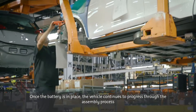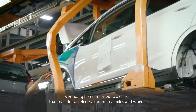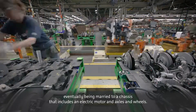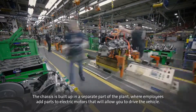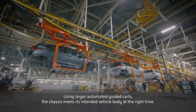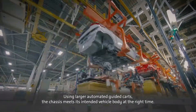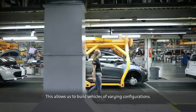Once the battery is in place, the vehicle continues to progress through the assembly process, eventually being married to a chassis that includes an electric motor and axles and wheels. The chassis is built up in a separate part of the plant, where employees add parts to electric motors that will allow you to drive the vehicle. Using larger automated guided carts, the chassis meets its intended vehicle body at the right time, allowing us to build vehicles of varying configurations.